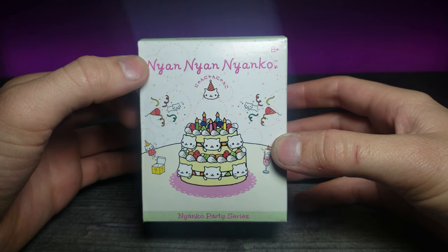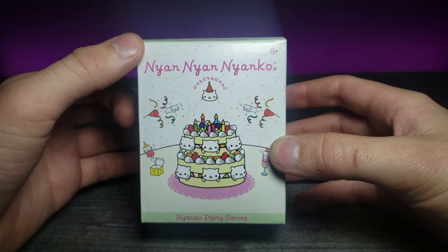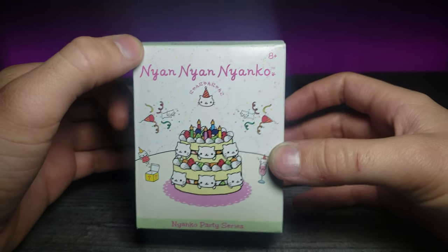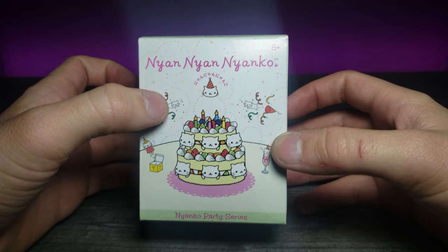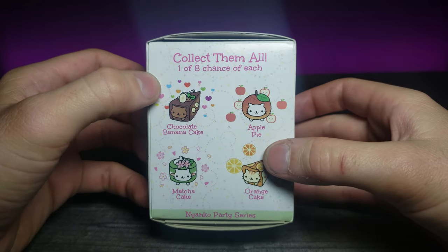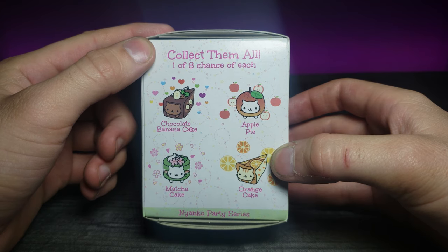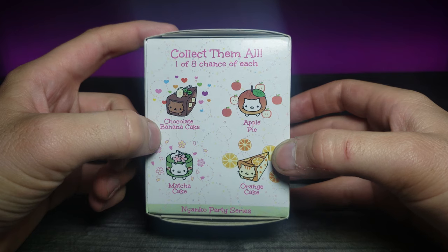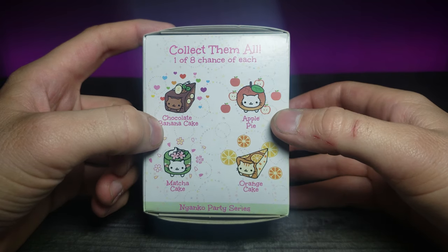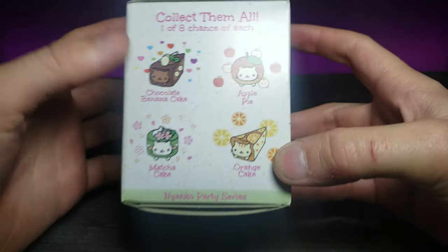There are a lot of different ones I would like to get. This is called Nyan Nyan Nyan Ko — it's very cute and kawaii. On the side it says: collect them all, one of eight chances — chocolate, banana cake, apple pie, matcha cake, and orange cake.